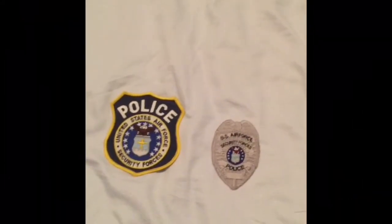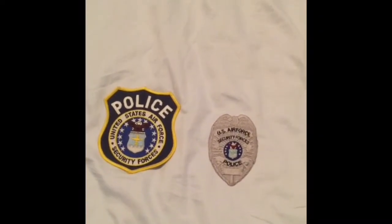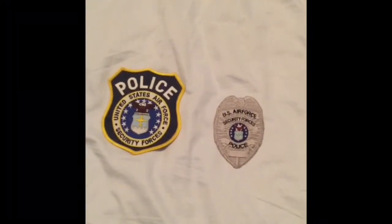How's it going Trainiacs? Your old pal Amtrak and CSS Trainiac VGCP2K here with another new video, and today are my security forces patches that my friend Samuel gave me.